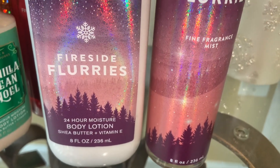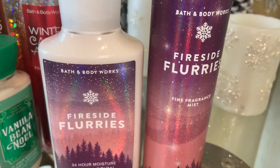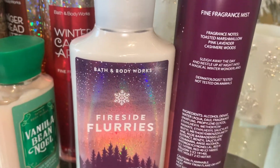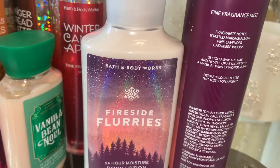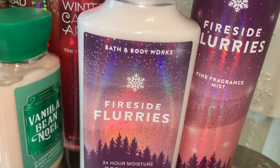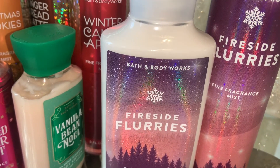Another one of my favorites this year is Fireside Flurries. I absolutely love the packaging and I love the scent. The notes are toasted marshmallow, pink lavender, and cashmere woods. This smells so good — it's like a toasted sweet marshmallow with a little bit of woodsy. It's a girly, feminine take on Marshmallow Fireside in my personal opinion, and I would highly recommend this one.